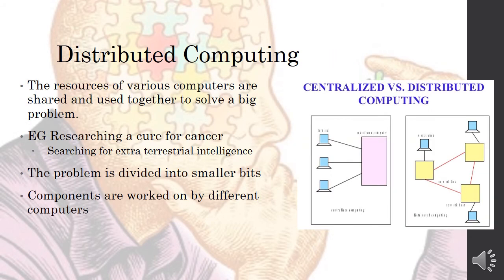Another area where computers are used very intelligently is in distributed computing. Here, the resources of various computers are shared and used together to solve a very big problem. Examples include research for a cure for cancer or searching for extraterrestrial intelligence. The problem is divided into smaller components, and because a huge amount of processing power is required, these small components are worked on by different computers.